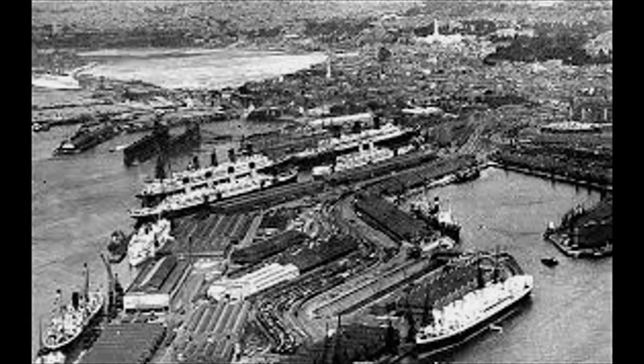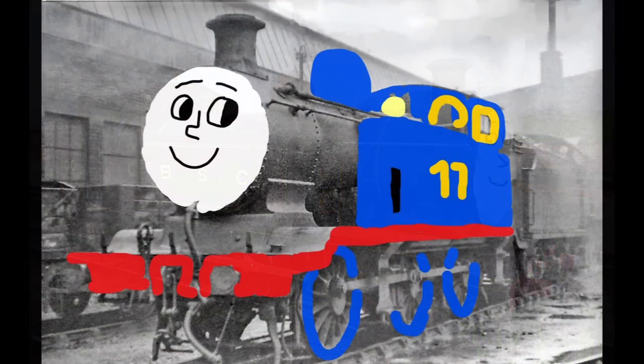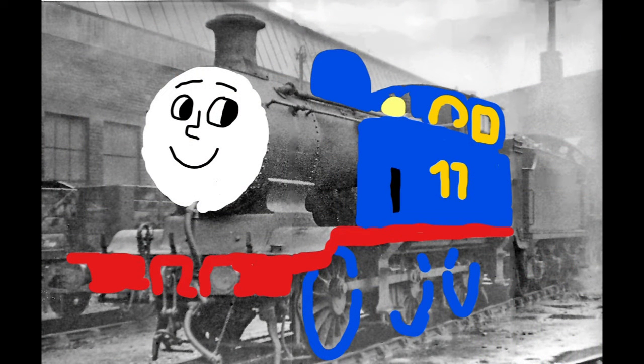At the height of WW1, the London Brighton and South Coast Railway needed some tank engines who could work for their loads. The result was the E2 tank engines, built by Billington. Ten of these locomotives were built between 1913 and 1916. Three of these tank engines worked on the London Brighton and South Coast Railway, later the Southern Railway, and later the British Railway Southern Region.